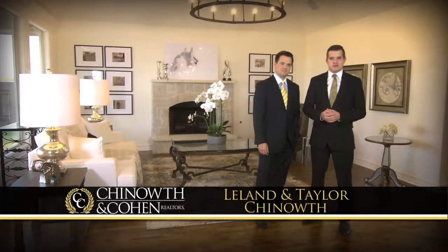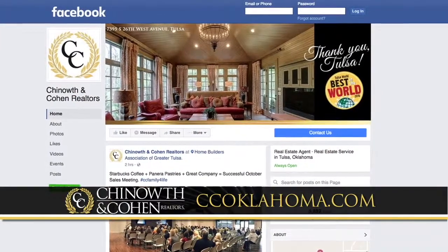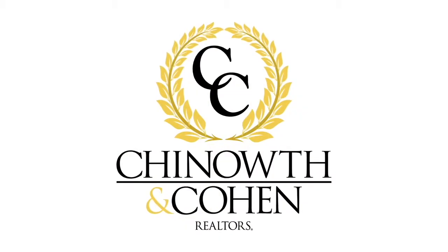Chenoweth and Cohen Realtors has listings across Northeast Oklahoma in all price ranges. You'll find them at ccoklahoma.com. You can also stay connected with our team through social media, and pick up a free copy of Elite Magazine in several locations around Green Country. Thank you for joining us. I'm Taylor Chenoweth, and I'm Leland Chenoweth. We hope to see you next Sunday with more Extraordinary Homes for Extraordinary People.